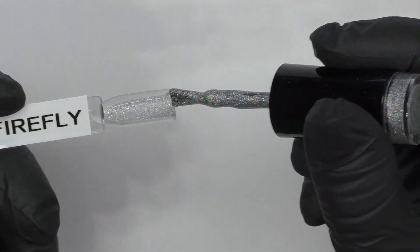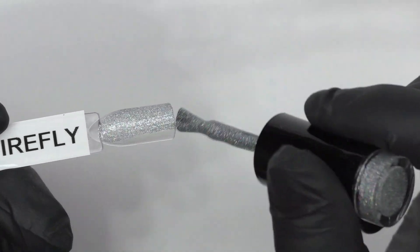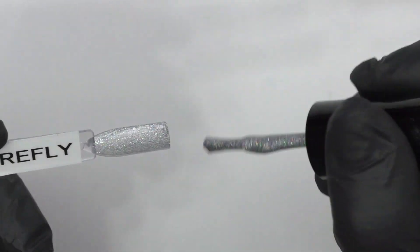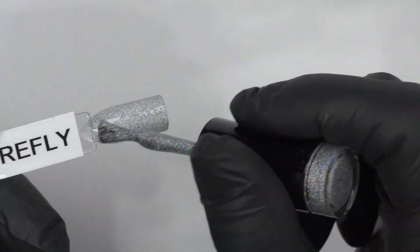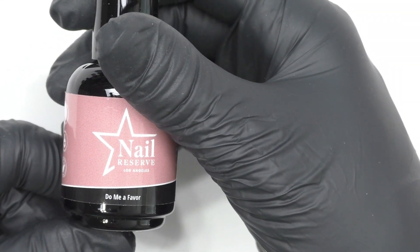The next one we're swatching is Firefly — that beautiful holo. It is really pretty, so sparkly. We will be doing two coats. The next one we're going to swatch is Do Me a Favor.